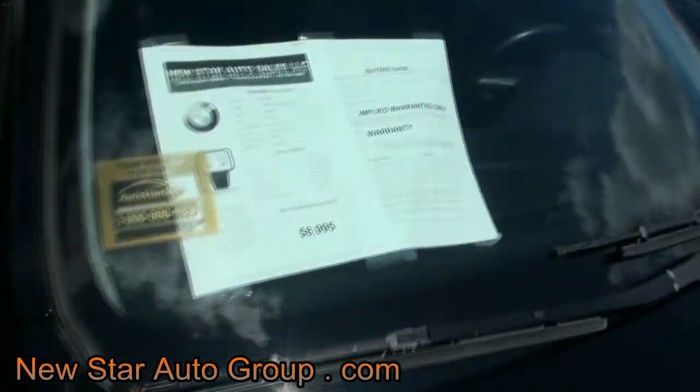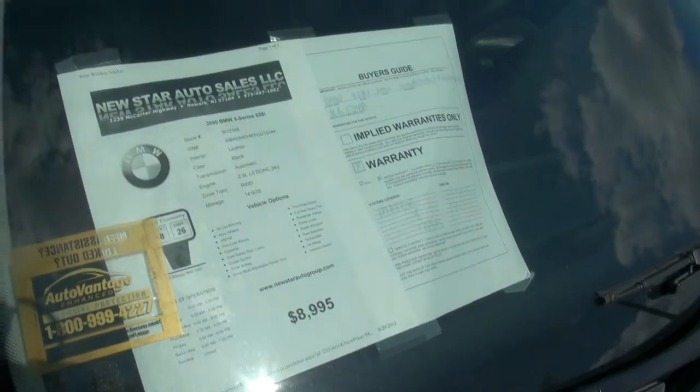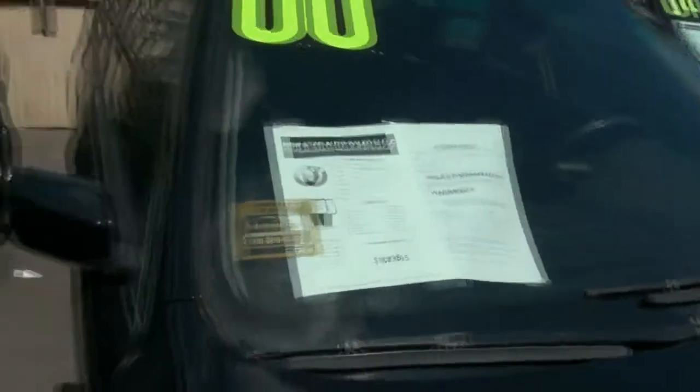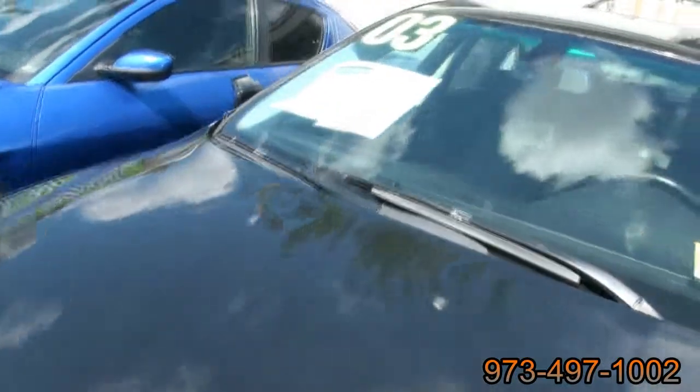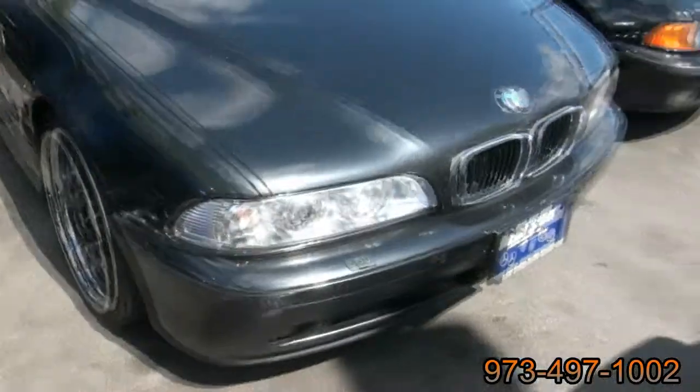So let's take a quick look at the specs. This 2000 528i has 141,000 miles. If this one doesn't suit you, we also have this other one right next to it — a 2003 530i — so you definitely have a little bit of room to make a decision.